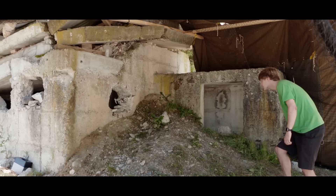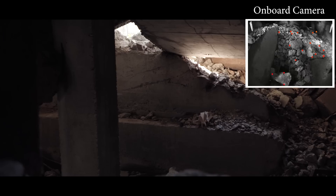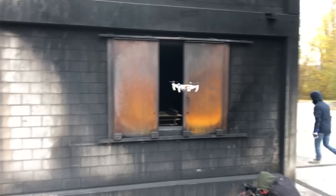The foldable drone can tailor its shape to different tasks. For example, it can enter a collapsed building through narrow gaps. Entering buildings from narrow gaps allows it to explore inaccessible environments and help rescuers during their mission.